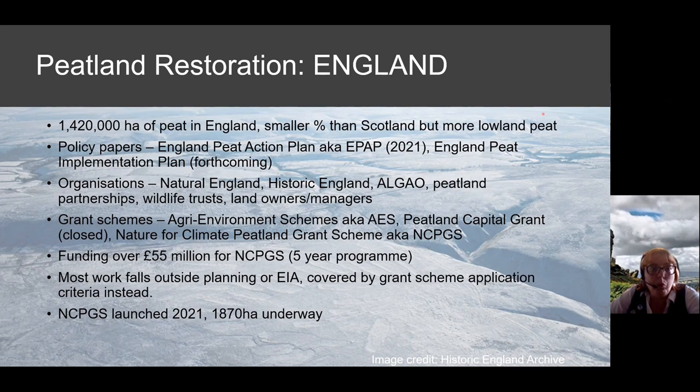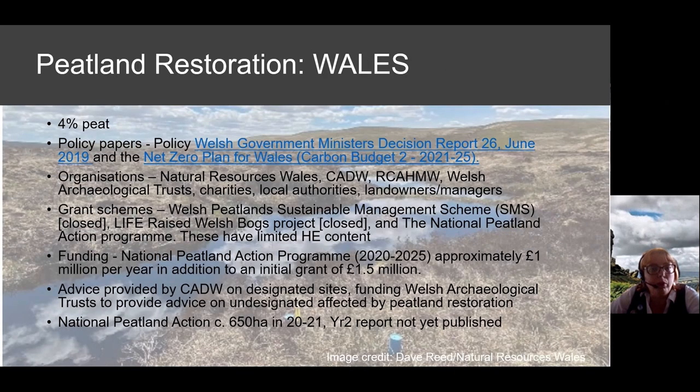In Wales there's a much smaller amount of peat. High-level policy is contained within other documents, but the National Peatland Action Programme provides an overview of the plan for peat in Wales and the delivery mechanisms. There's a memorandum of understanding between Natural Resources Wales and the Welsh Archaeological Trusts to consult on undesignated sites, and advice is provided by Cadw on designated sites.